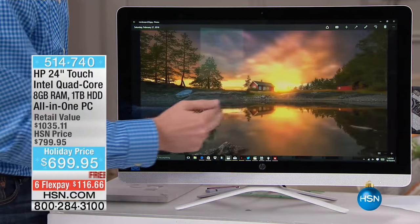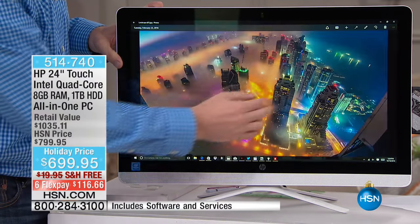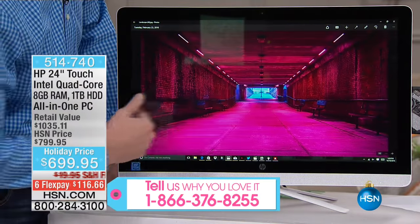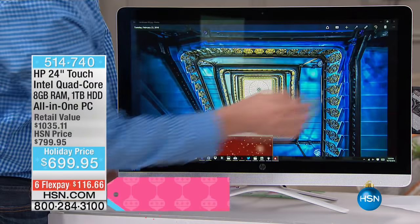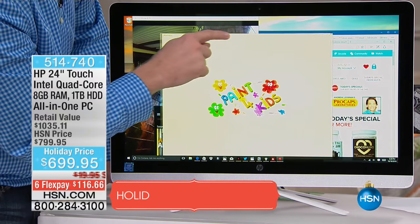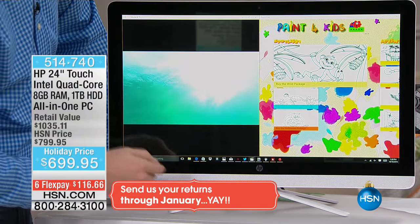Let me encourage you to shop. If you own one of our HP Touch All-in-One PCs, call us and tell us about your experience. It's the holiday season — 70 days before Santa comes. If you buy this computer or any product at HSN through December 21st, you have until the end of January for a full refund.